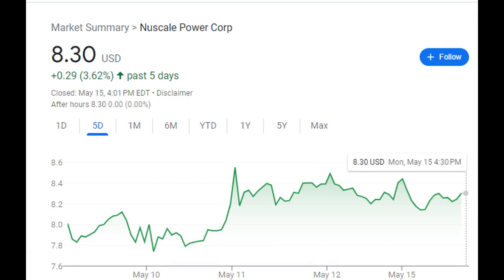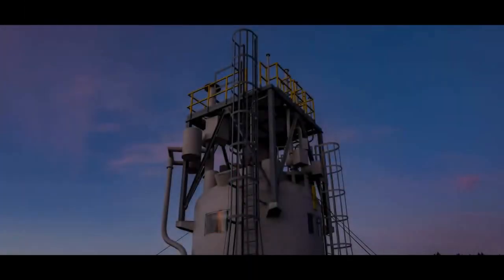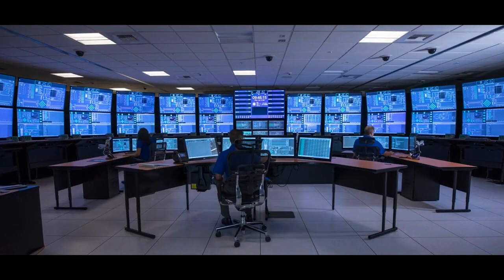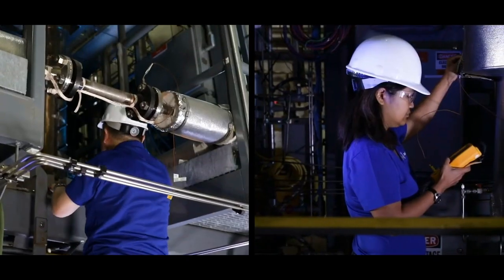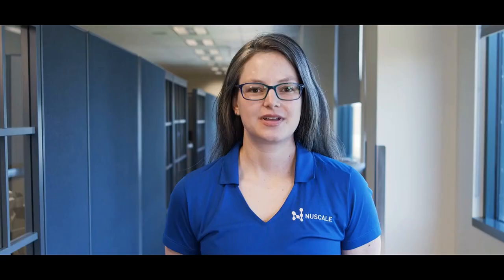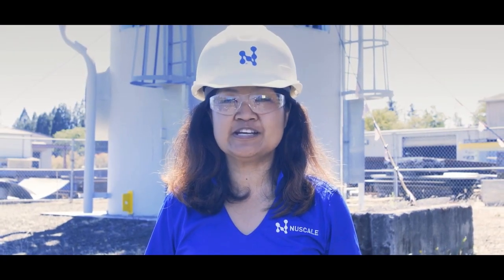What makes NuScale stand out is their revolutionary technology. Their SMRs are designed with advanced safety features and passive cooling systems, making them much safer and more efficient. The risk of accidents is reduced and the need for human intervention is minimized. NuScale's SMRs are also highly scalable — they can be combined to form larger power plants or used individually to meet the specific energy needs of different regions.